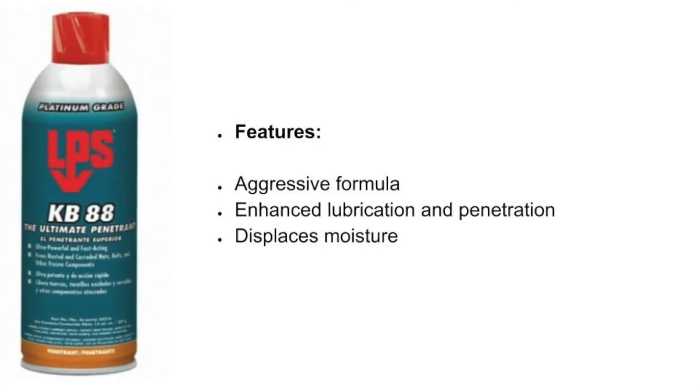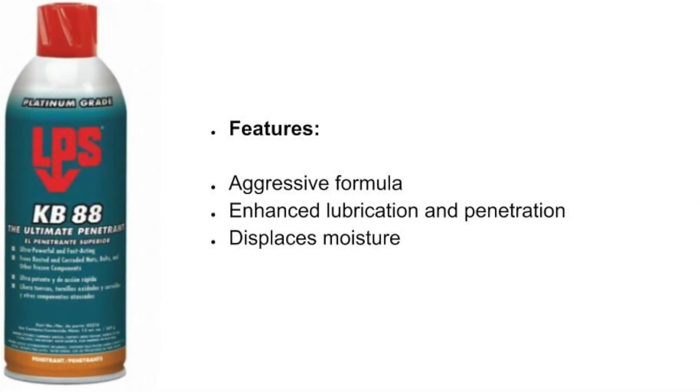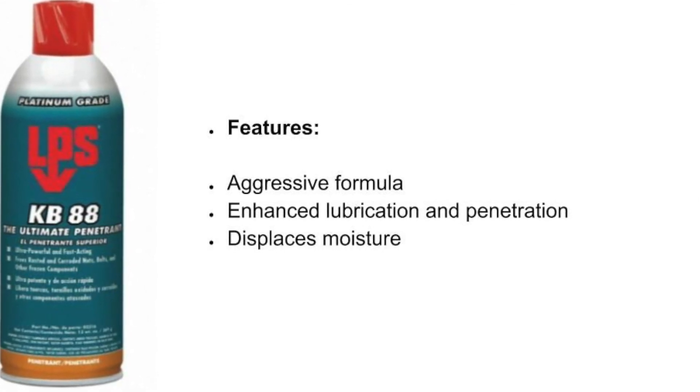In comparison to Air Coil or PB Blaster, KB88 is faster acting, more effective, and has been proven in powder metal applications.